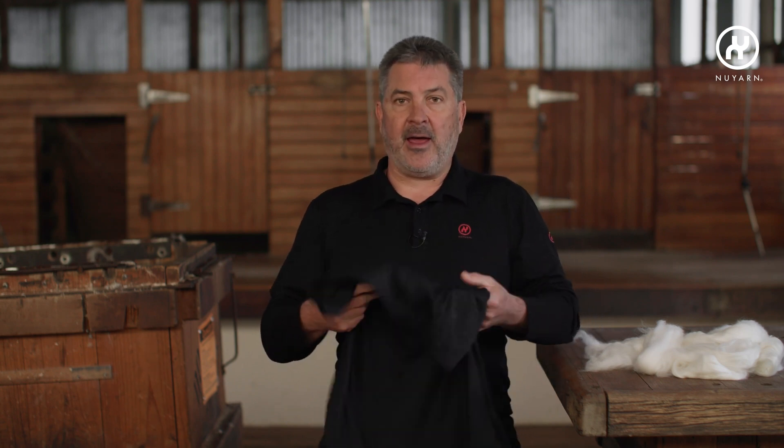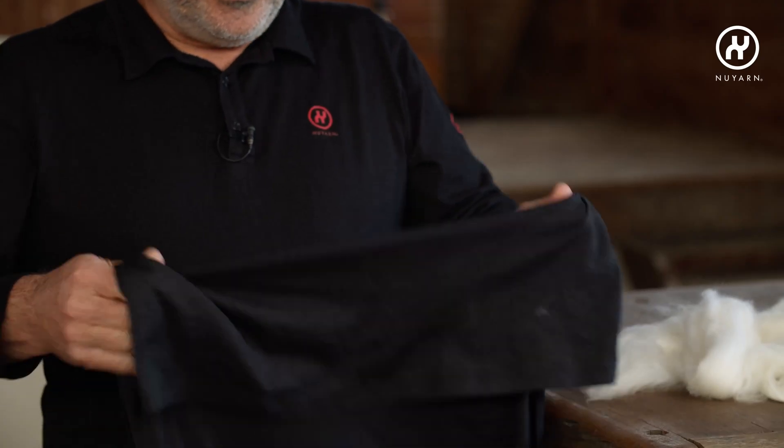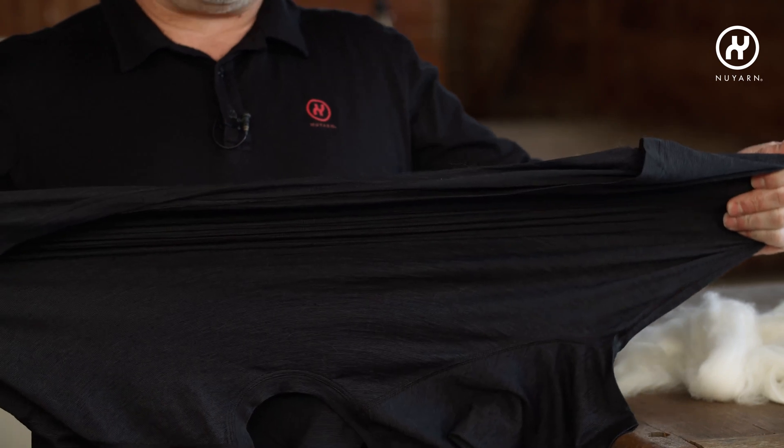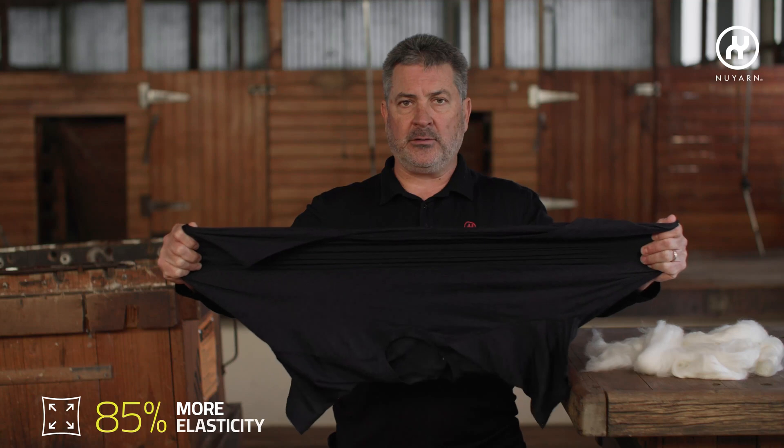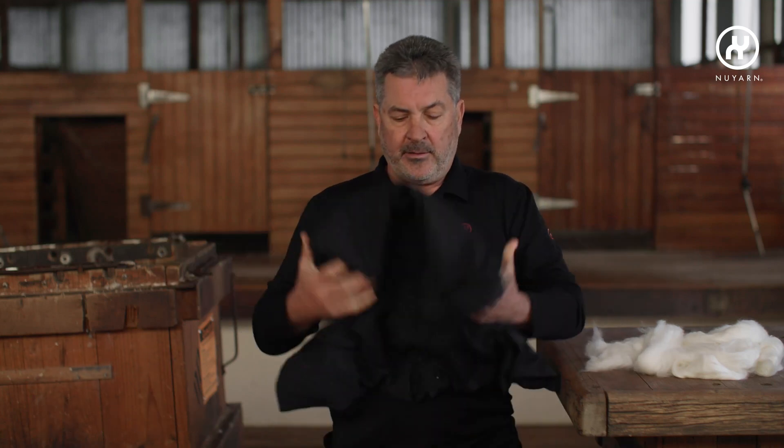Nuon yarn, on the other hand, because it's not a rope-like structure, has a mechanical stretch. This is a 120-gram Nuon yarn t-shirt and you can see the elasticity of this product with no lycra. The benefit is that the mechanical stretch is a consequence of the spinning technique and is there for the life of the product.